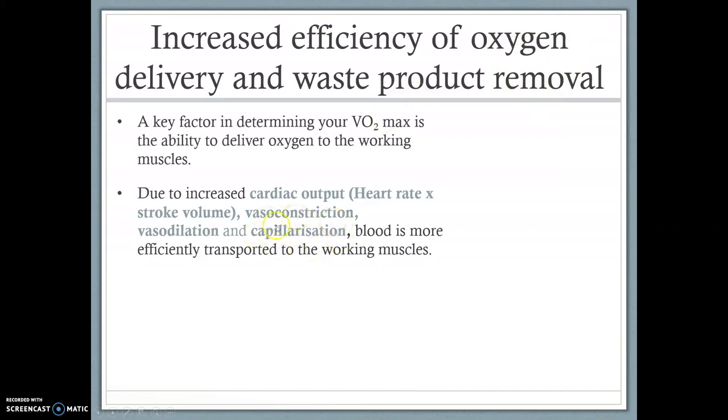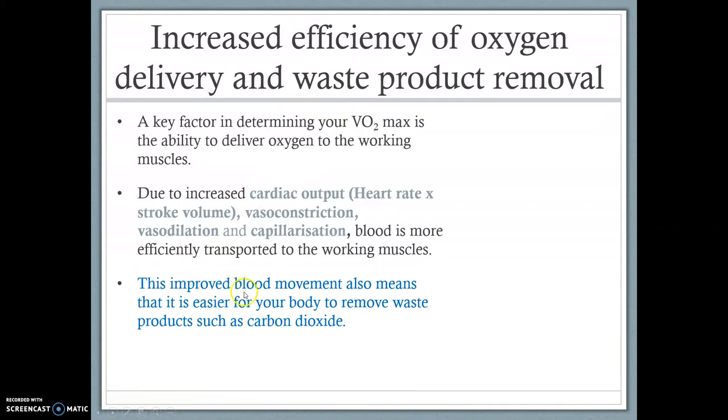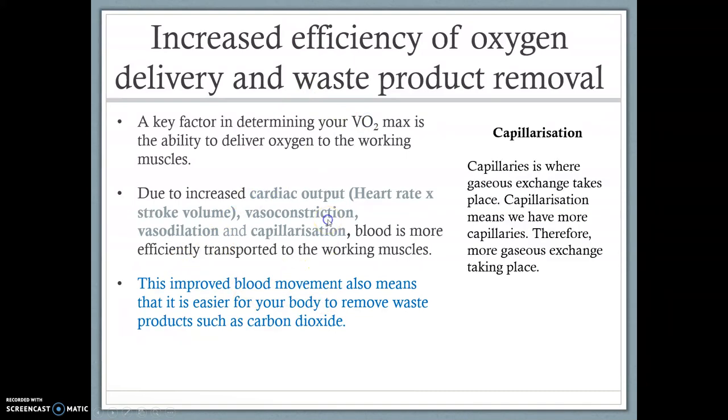Capillarization means we have new and more capillaries. Gaseous exchange takes place at the capillaries. So if our blood vessels are vasodilating — widening — and we have more capillaries, more blood is going to the muscle, giving us more gaseous exchange, more oxygen going to the working muscles, and more carbon dioxide being removed. Therefore, we can perform at a higher intensity for a longer period because lactic acid doesn't build up as much, since we're removing that carbon dioxide which would eventually turn into lactic acid. This improved blood movement also makes it easier for the body to remove waste products such as carbon dioxide.